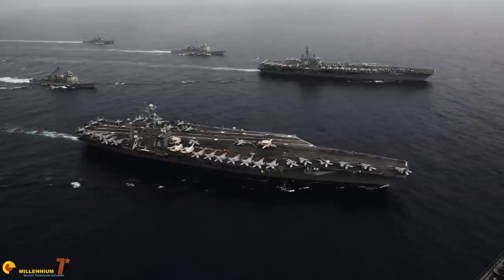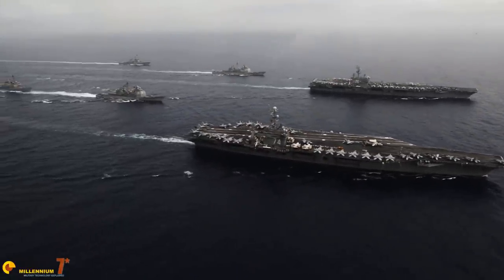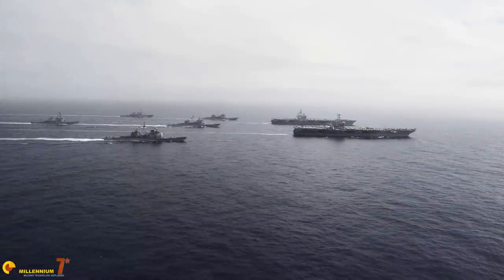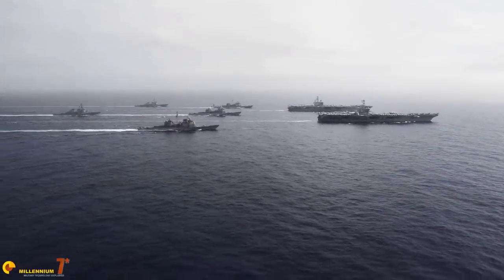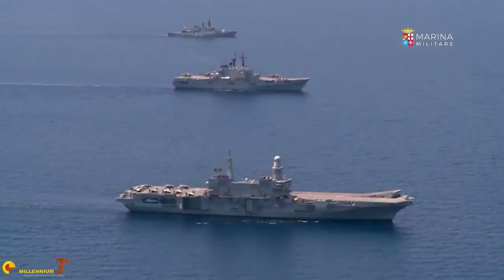You are all familiar with the large American supercarriers — they are majestic, they are imposing, they are iconic symbols of American power. Today, we are not talking about them; we are talking about the so-called light carriers.